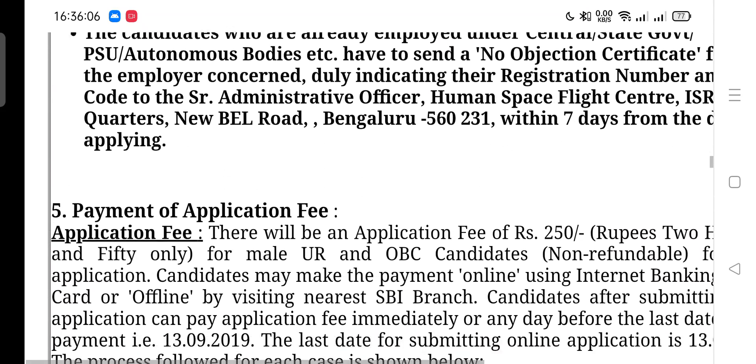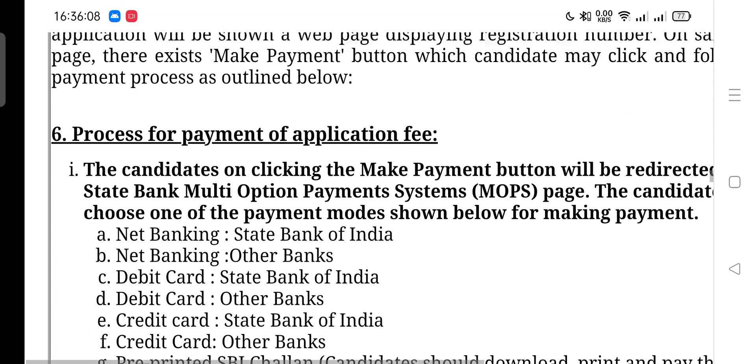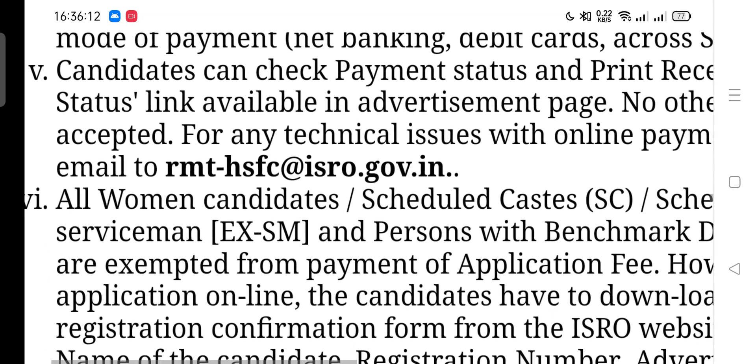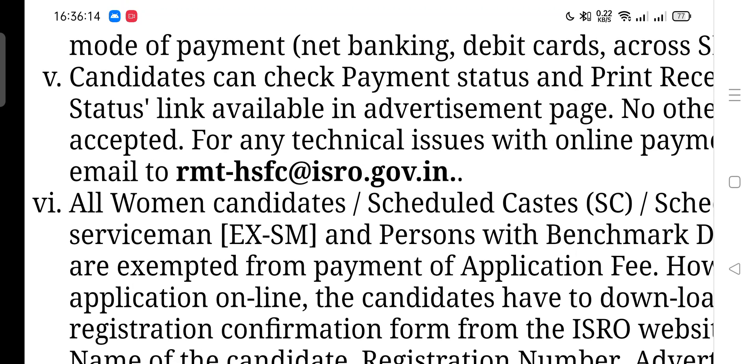If you want to contact ISRO, there is an email ID where you can reach them: rmt-hsfc@isro.gov.in. For any kind of information regarding your admit card or any exam-related issue, you can contact ISRO on this email ID.